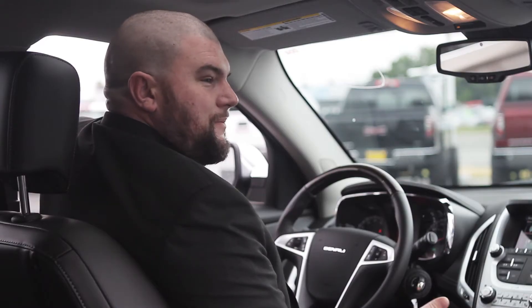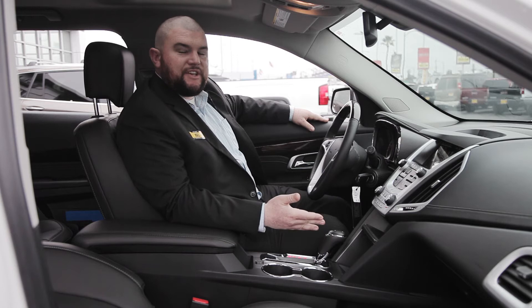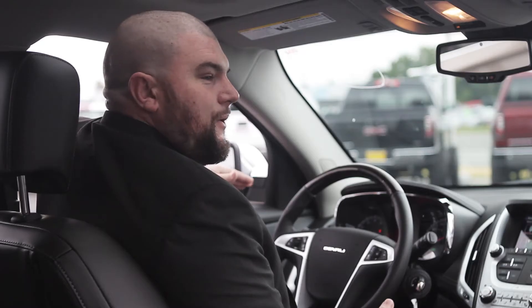One of the other nice things you'll come to love about your new Terrain Denali is the Pioneer speakers loaded in this vehicle — six to be exact: two up in the front with one on the dash, another two in the back row, and a sub in the very back, so you're always going to have a quality sound experience no matter where you're driving.